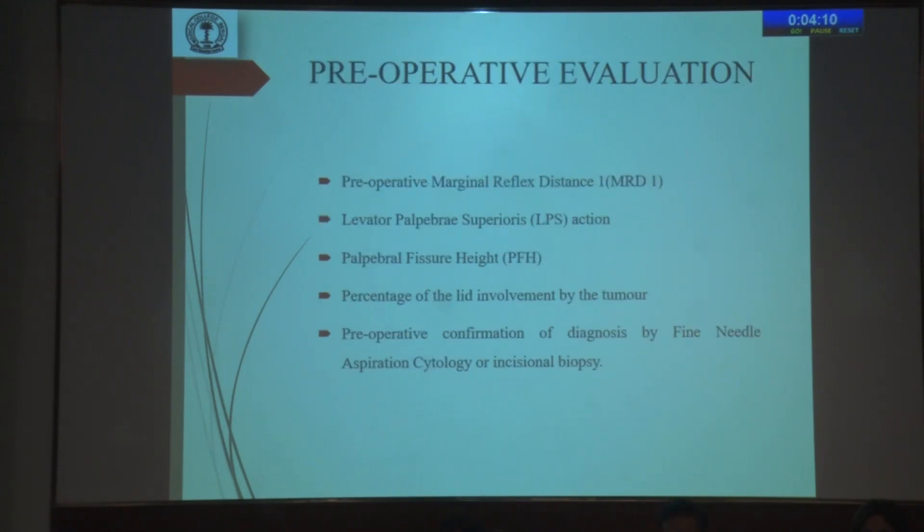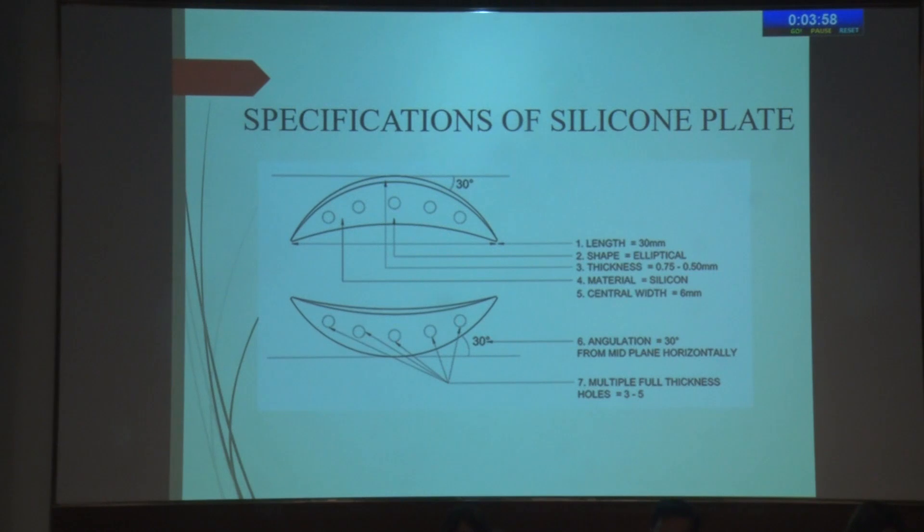Preoperative evaluation included measurement of the marginal reflex distance 1 (MRD1), LPS action, palpebral fissure height, and percentage of lid involvement by the tumor. Preoperative confirmation of diagnosis by FNAC biopsy was also done. These are the specifications of the silicon plate used in this study.